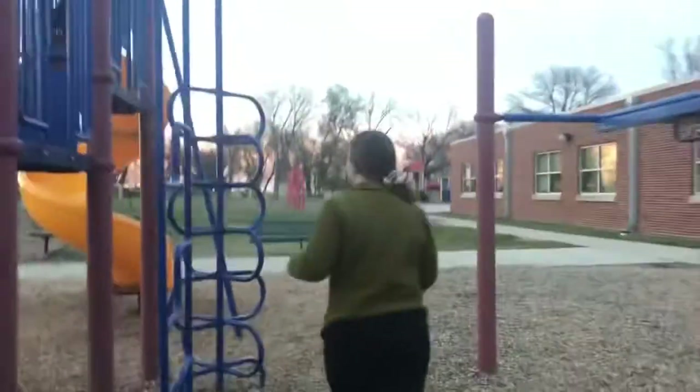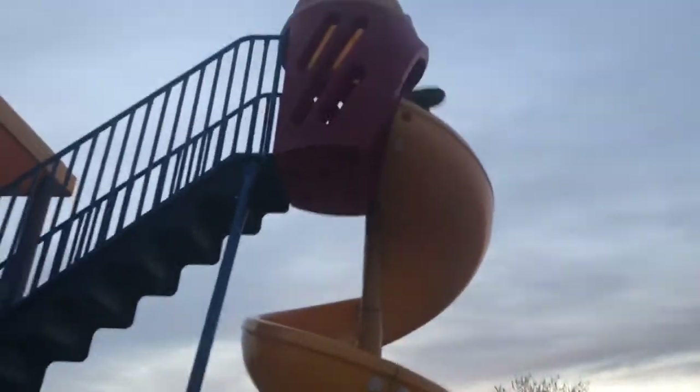First you are going to climb up this twisty sling bangy thing, and after you climb up that — I know, I got dizzy going up it. Okay, this is gonna be hard, I'm dizzy already. The ending has to be in the same spot every single time. Okay, that can be the end right here.